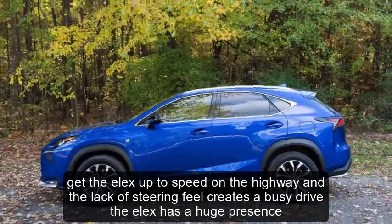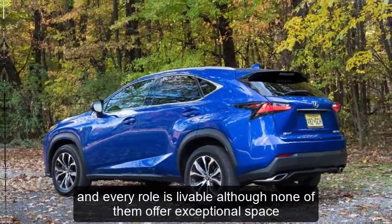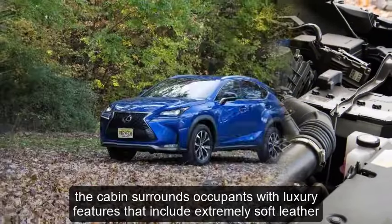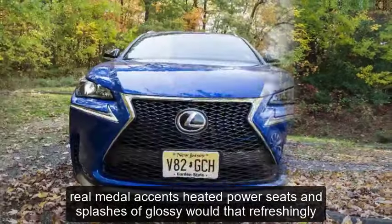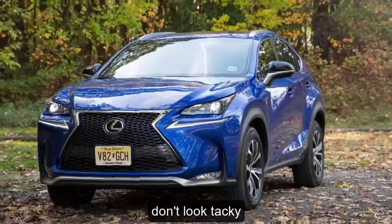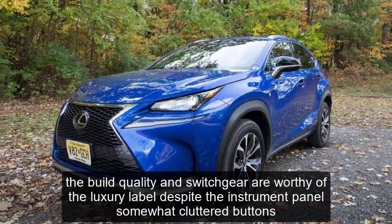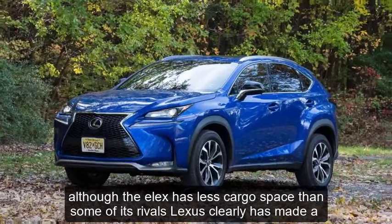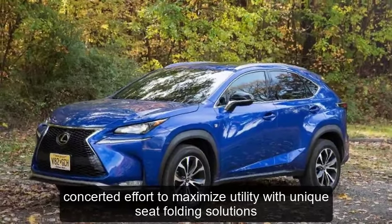The LX has a huge presence, but the big body doesn't necessarily translate to a grand ballroom of an interior. Every row is livable, although none of them offer exceptional space. The cabin surrounds occupants with luxury features that include extremely soft leather, real metal accents, heated power seats, and splashes of glossy wood that, refreshingly, don't look tacky. The build quality and switchgear are worthy of the luxury label, despite the instrument panel's somewhat cluttered buttons. Although the LX has less cargo space than some of its rivals, Lexus has clearly made a concerted effort to maximize utility with unique seat folding solutions.